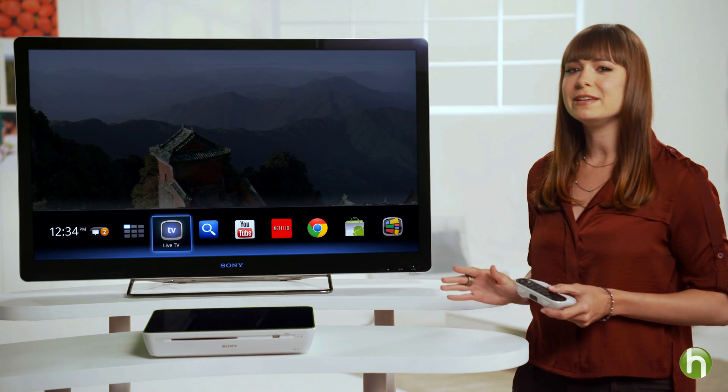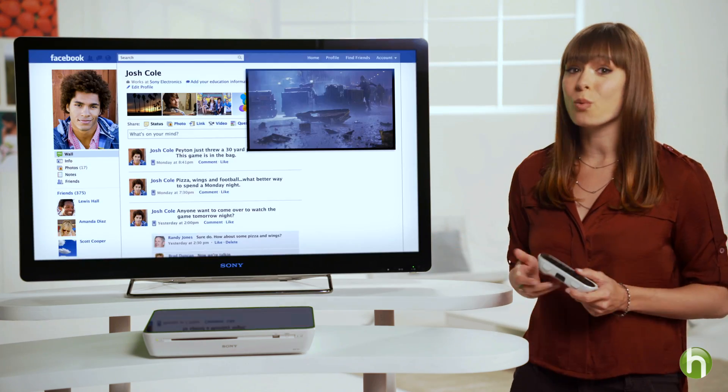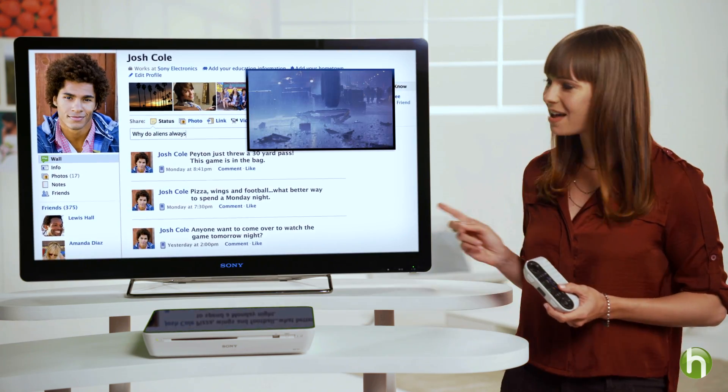When you have a Google TV platform built into an HDTV like this one, you can enjoy both television and the web at the same time and on the same screen. It's quick and simple to find the content you crave. Watch this.